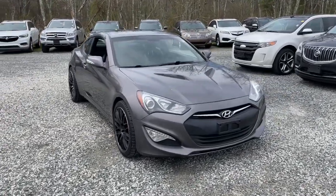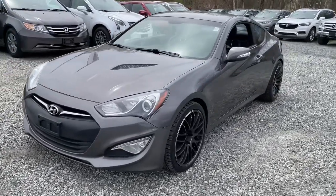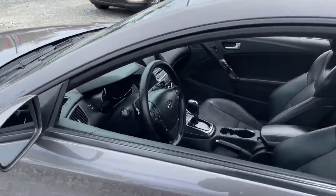This could be the car for you — the 2013 Hyundai Genesis Coupe. With less than 110,000 miles on the odometer, this vehicle provides excellent value.